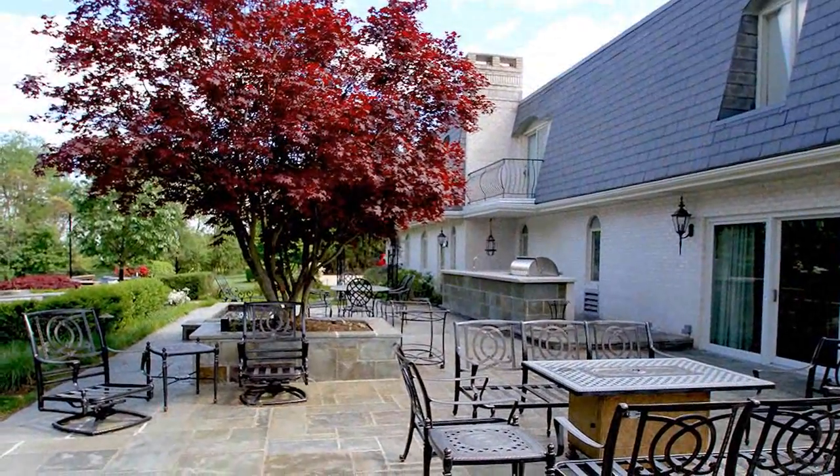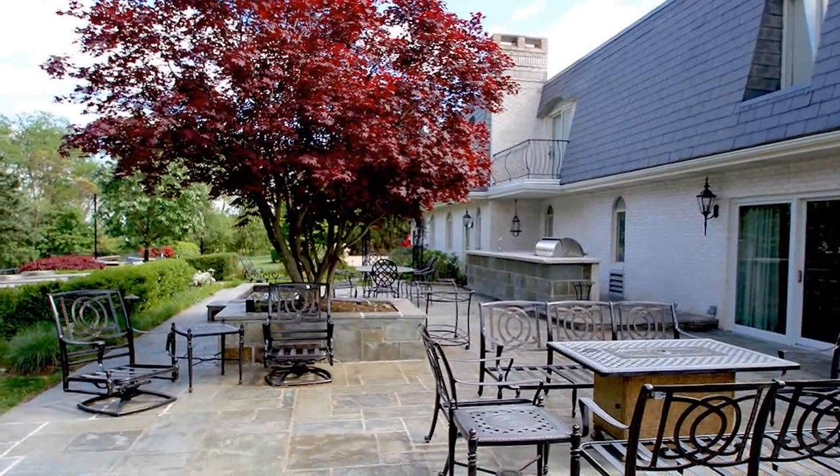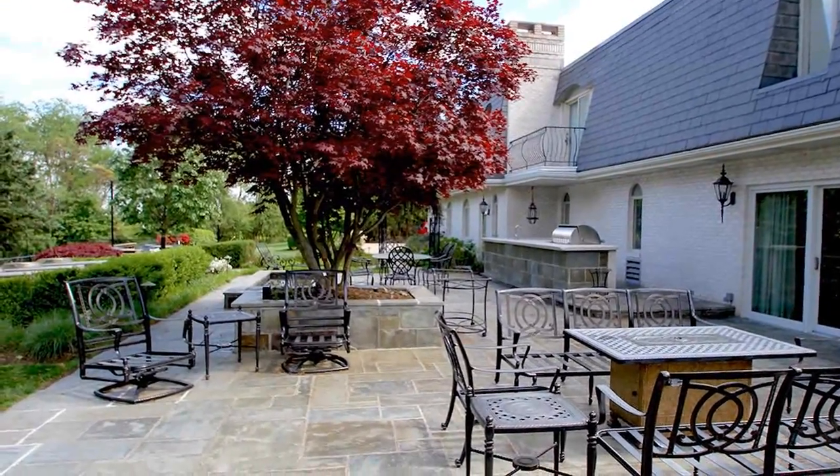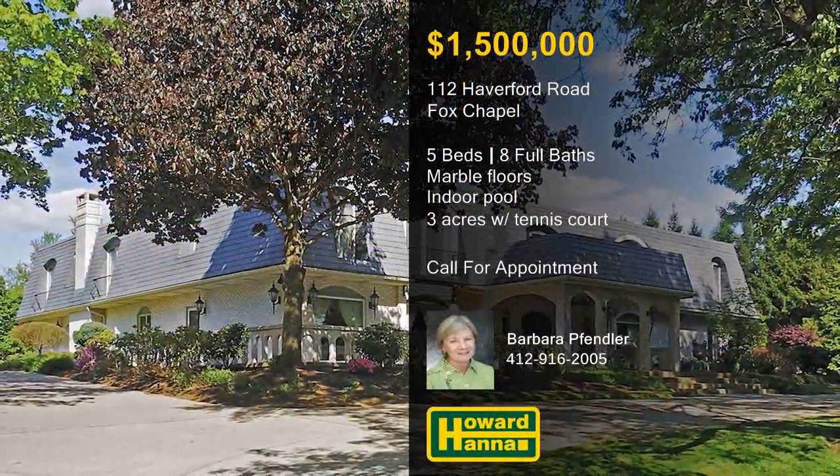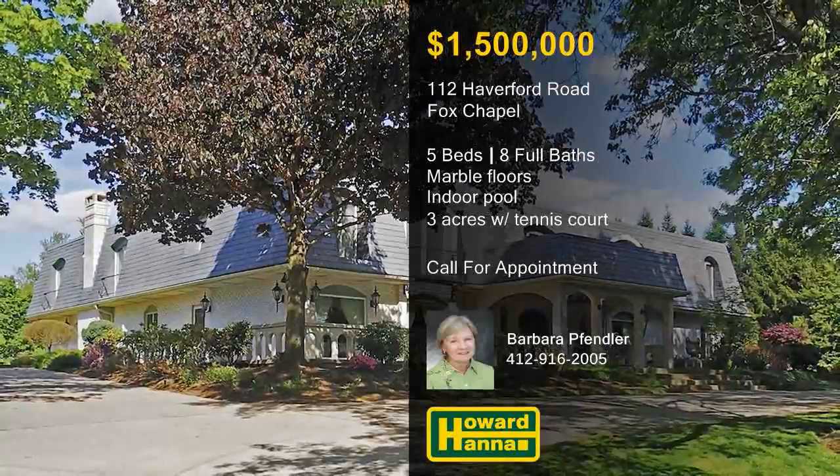The upper-level master suite incorporates a walk-in closet and doors to a private balcony overlooking the grounds. The patio was just updated in 2014, and it overlooks the nearby tennis courts and meticulously kept gardens. Don't miss your chance to tour this signature residence at today's open house with Barbara Fendler.